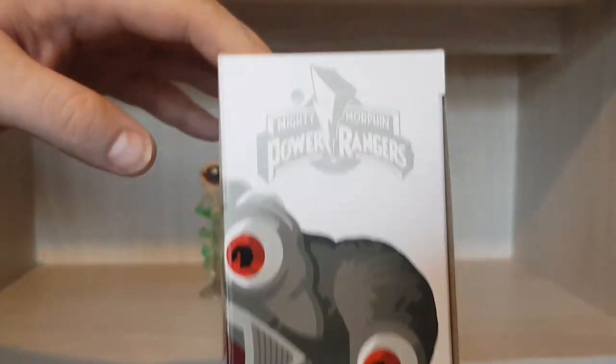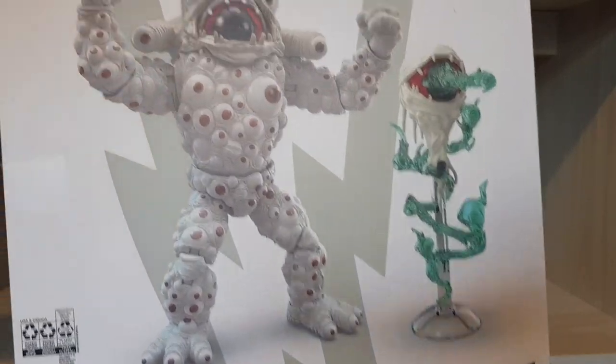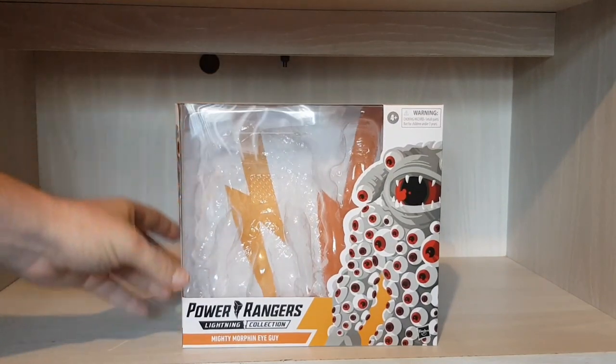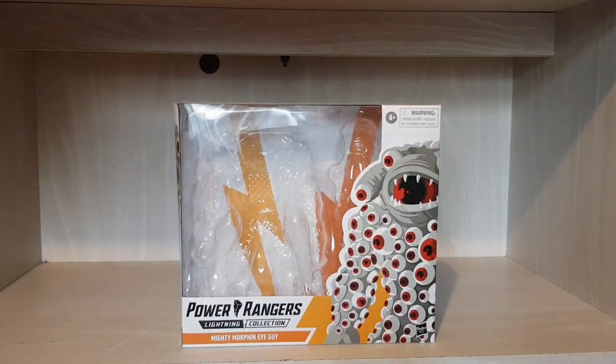Then you have the side panel which I use on my wall of art, then you have the other side with the Metamorph from Power Rangers and the side face, and then you have the promotional shot. It's absolutely fantastic — this one is a doozy. It really is absolutely amazing. I really hope you guys enjoy this video.